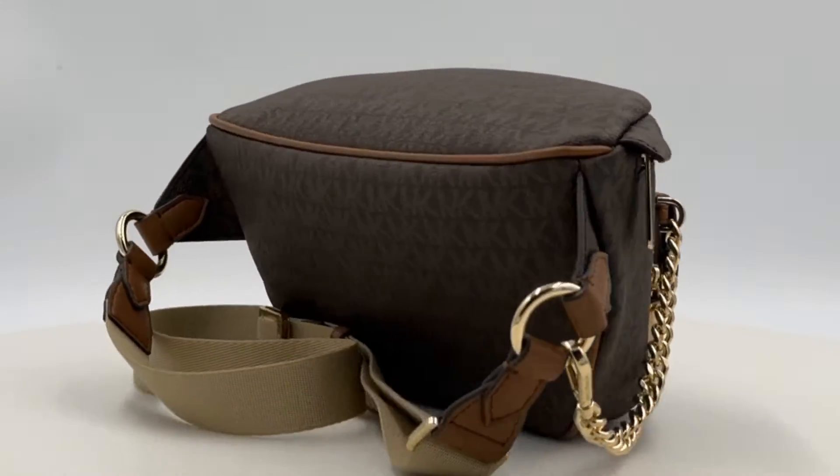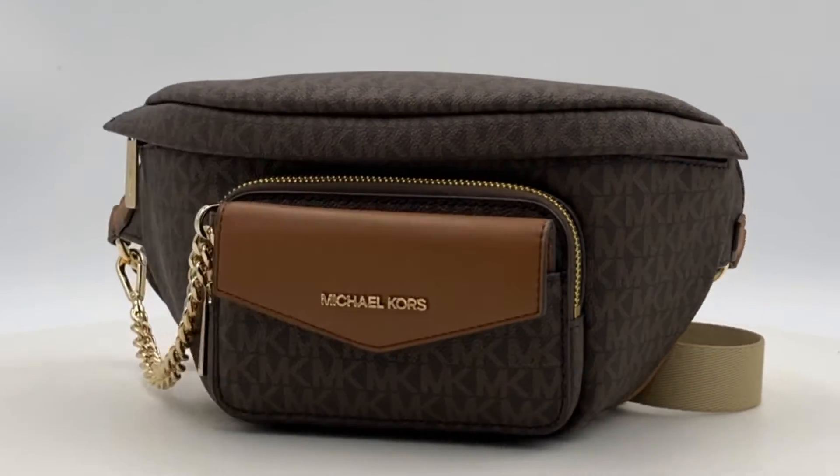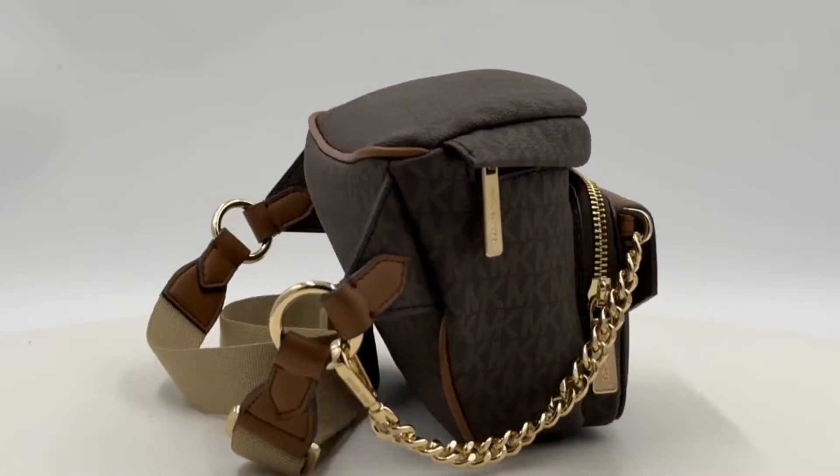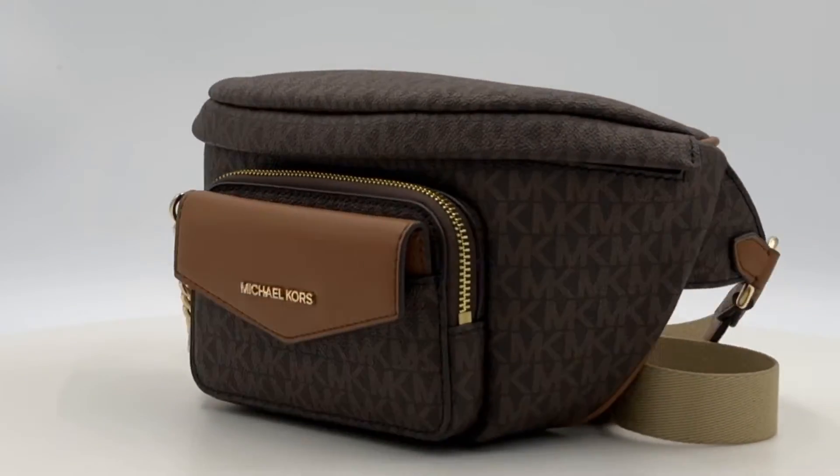Introducing the Michael Kors Women's Maisie Large 2-in-1 Waist Pack Fanny Pack Belt Bag in Brown — a versatile and stylish accessory for the modern woman.